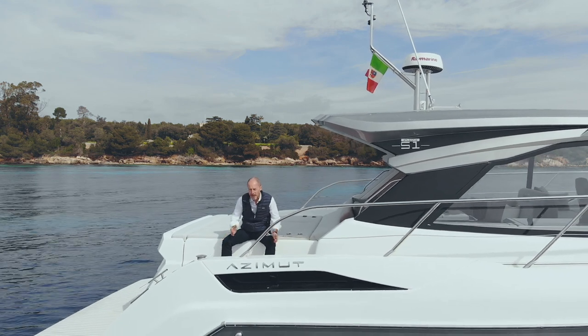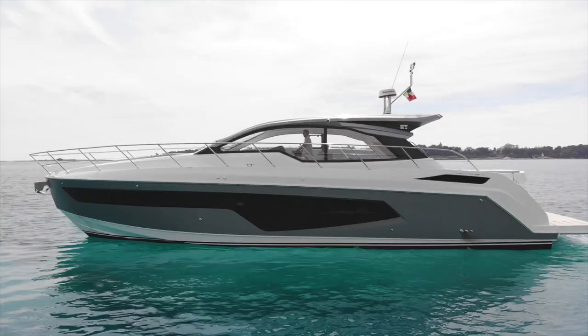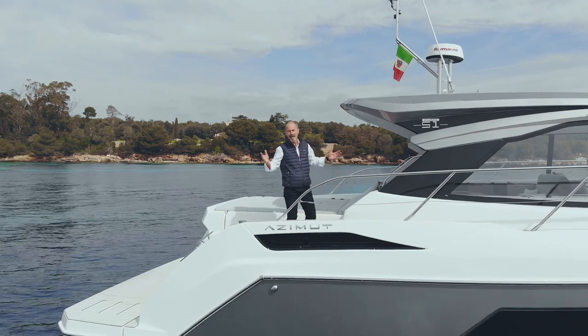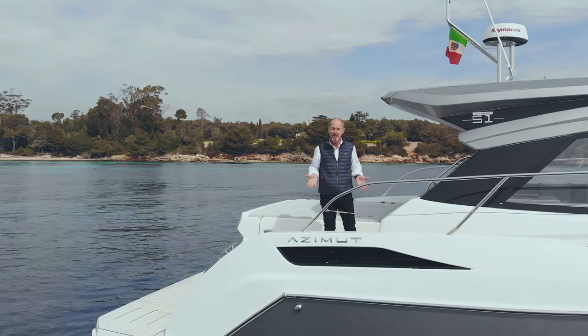Becoming an iconic brand isn't just a question of image, style or innovation — it's all of these things and much more. In fact, the Atlantis 51 has so many unique features that it was already a groundbreaking yacht when it was still in the design stage.